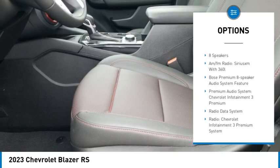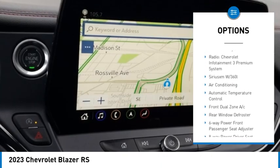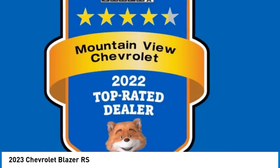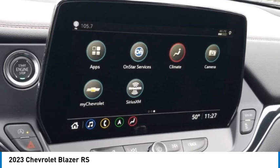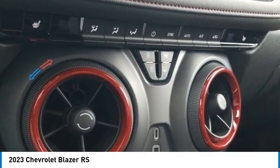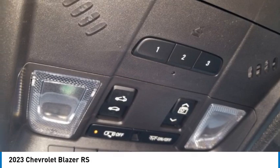Slash Red accents with perforated leather-appointed seat trim, ABS brakes, adaptive cruise control, alloy wheels, black two-tone roof, cargo package, compass, Driver Confidence 2 Package, electronic stability control, enhanced automatic emergency braking, front dual-zone AC, HD surround vision, heated door mirrors, heated driver and front passenger seats, heated steering wheel, and illuminated entry.